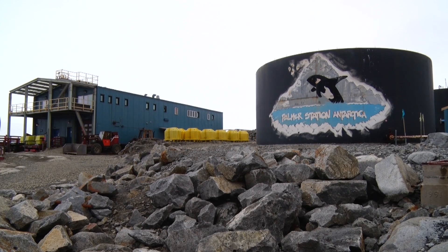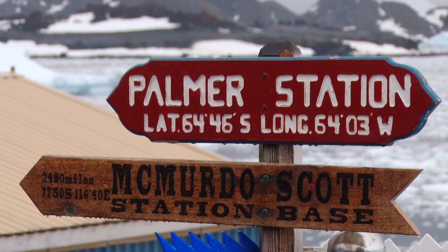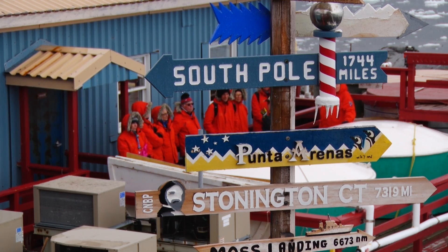Palmer Station, the smallest of the three U.S. bases, also used to be my home. For seven months during the winter of 2010 I was station manager here, and it's just amazing to be part of a place where you're not only helping out what's going on in Antarctica but also the rest of the world.